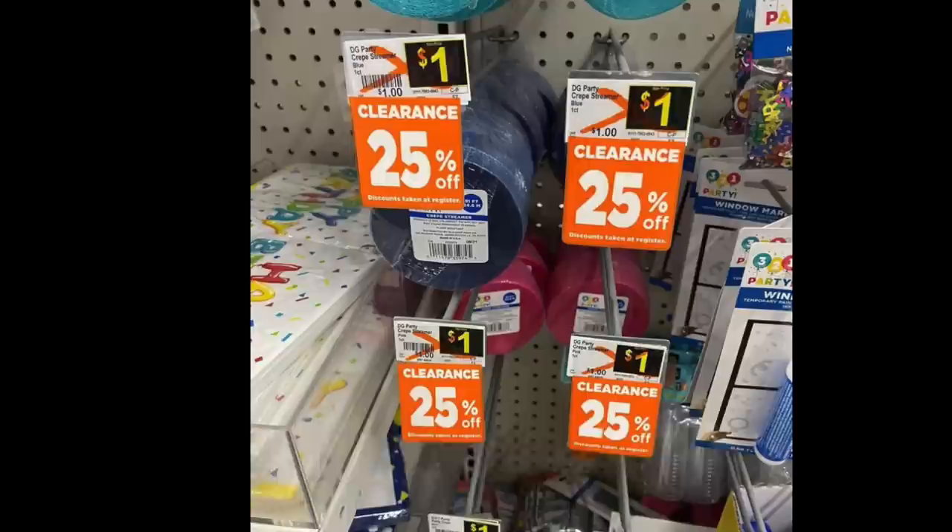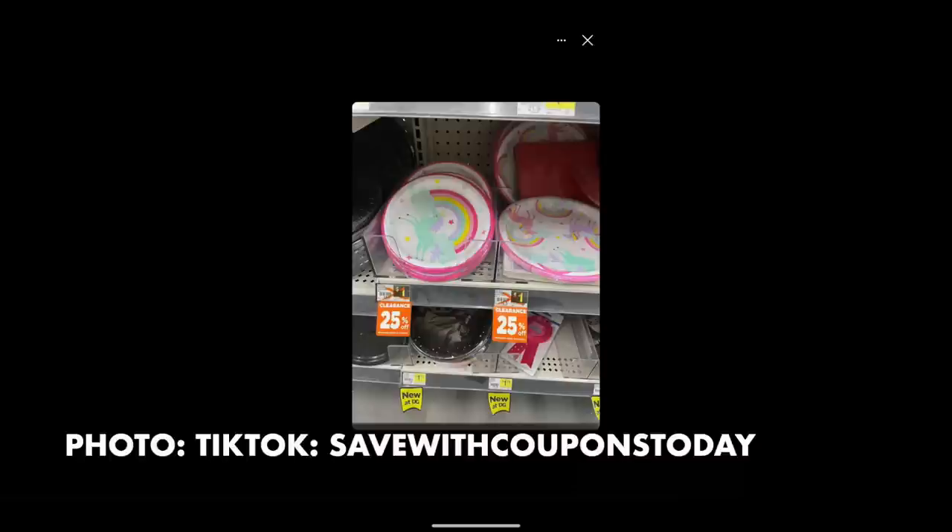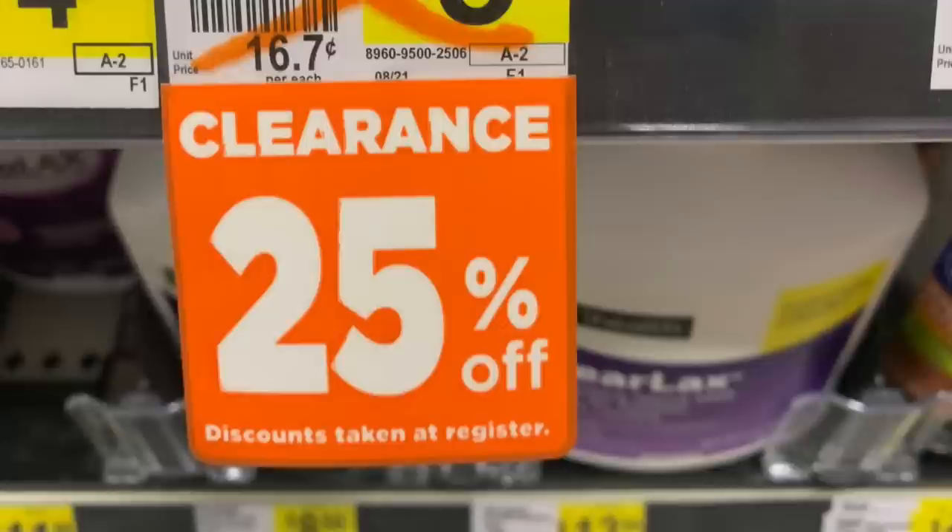The next group of photos are courtesy of TikTok creator 'Save With Coupons Today' — she sent these over. Party items are 25 cents: if you have a kids' party that you need to decorate for, these streamers will be a quarter, along with cute little plates. If you're planning a kid's party and need decorations to make it extra special, 25 cents is a really great price point.